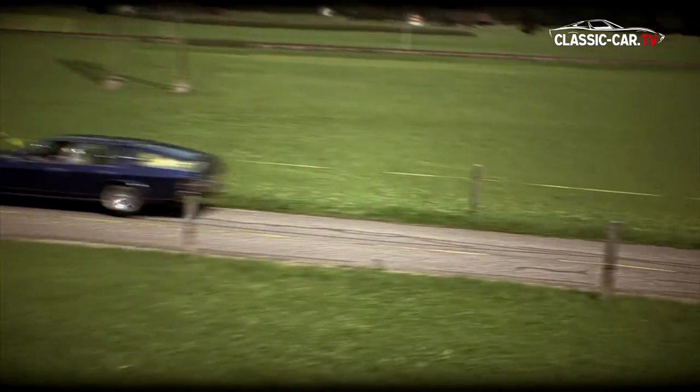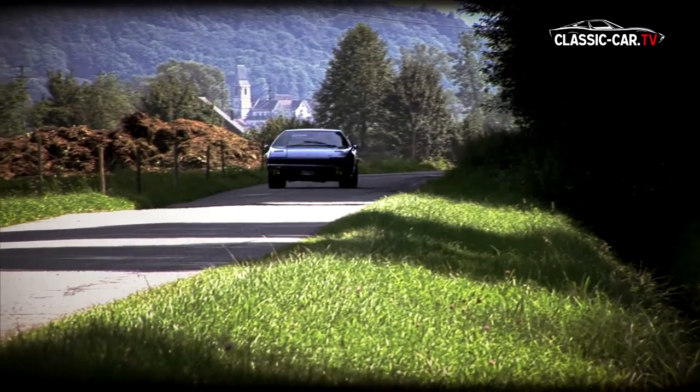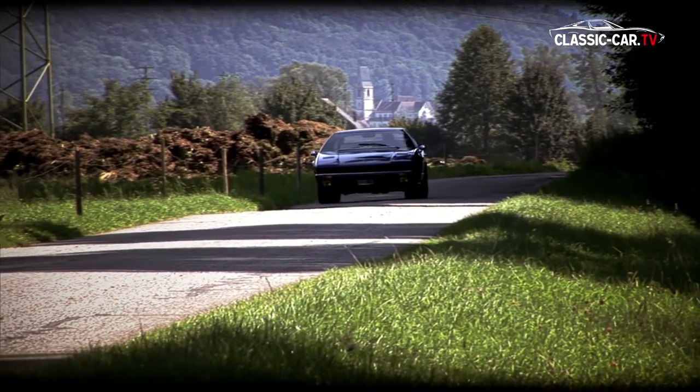The sleek, impressively flat shape of this four-door sedan, despite the extremely comfortable space inside, loses none of its sporty lightness.